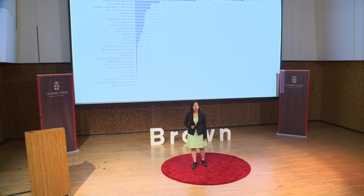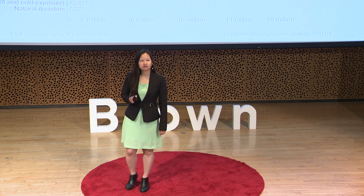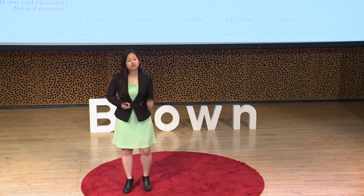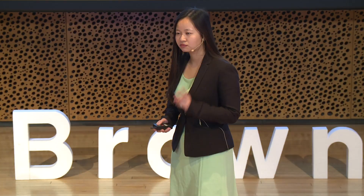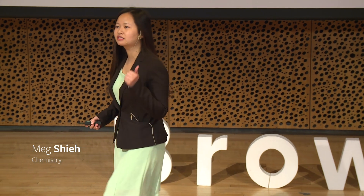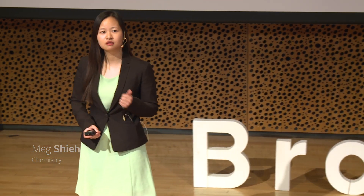Cardiovascular disease is the leading cause of death in the world. Chances are you or someone close to you has or will develop this disease. Cardiovascular disease encompasses many different conditions, including myocardial ischemia reperfusion injury, thrombosis, and heart failure.